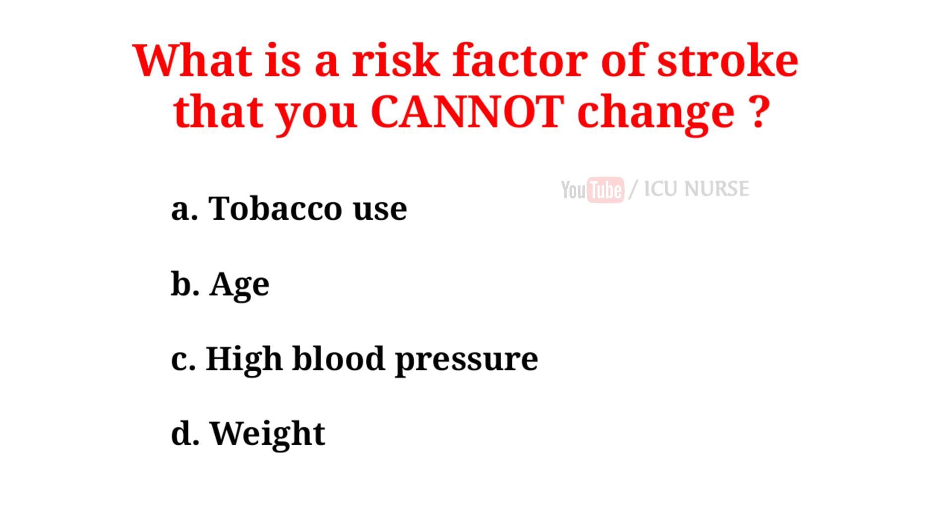What is a risk factor of stroke that you cannot change? A. Tobacco use. B. Age. C. High blood pressure. D. Weight. And the correct answer is B, age.